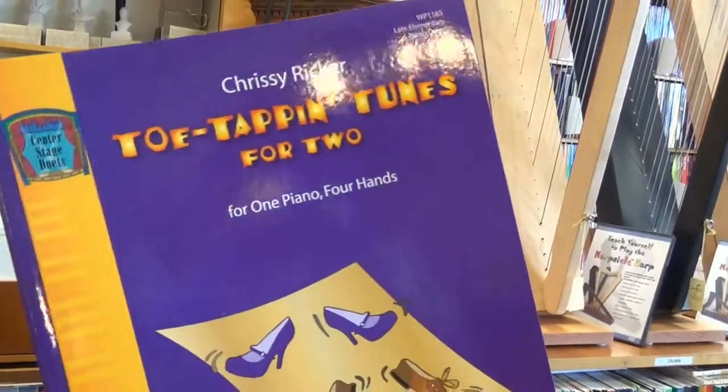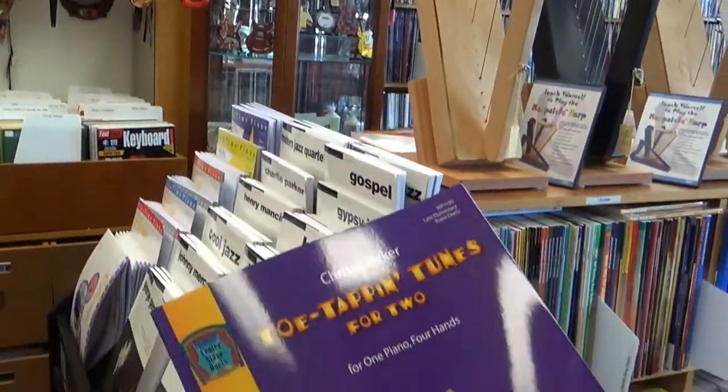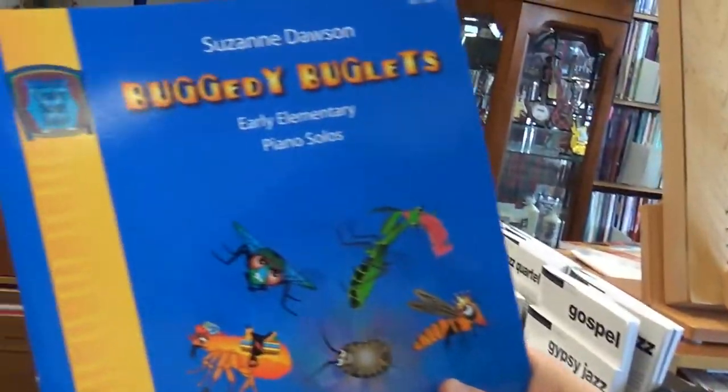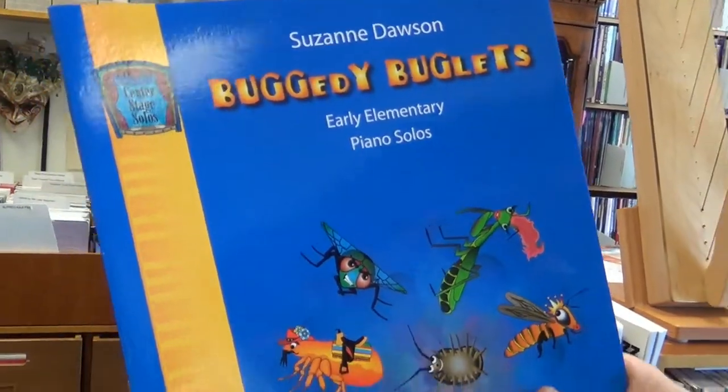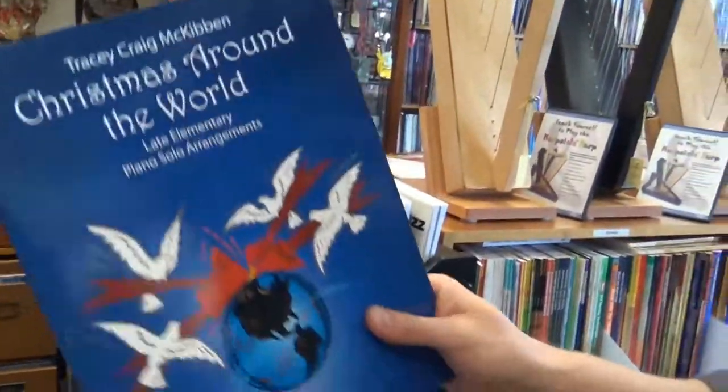Here we have from Chrissy Ricker, Toe Tappin' Tunes 4-2 — one piano, four hands — got some toes that are tapping there, or at least some shoes. Cool stuff. Here we have Suzanne Dawson, Buggedy Buglets, Early Elementary Piano Solos. All kinds of repertoire going on.